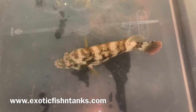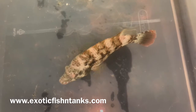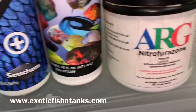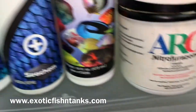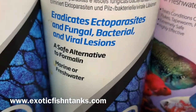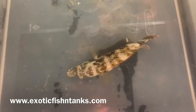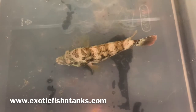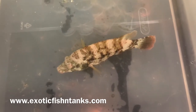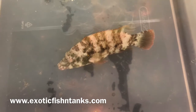Again, a six and a half inch broom tail wrasse. While he's acclimating, I give him a bath in nitrofurazone along with Paragard, which is for fungal and bacterial. After that, I give them a freshwater dip for five minutes, then put them into a quarantine system with hyposalinity, copper, and Prazi.